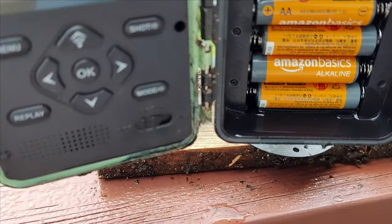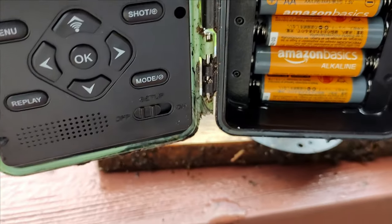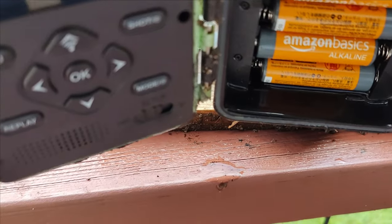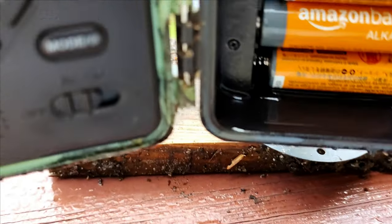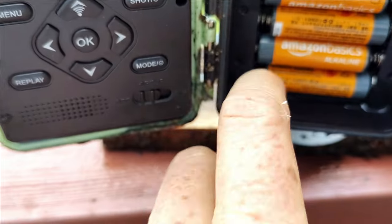I was pleasantly surprised that they still powered up and I knew the SD card would likely be good. I recently had a similar experience with Hurricane Ian flooding a Campark TC06 trail camera — we'll put a link to that story in the description.